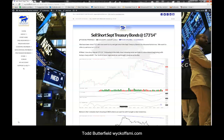Todd Butterfield, WyckoffSMI.com. We want to go over a trade that we recommended to our pro trader subscribers on the treasury bonds, which we were able to identify with our Pulse of the Market charting software using our Wyckoff tools: price, OP, force, and technometer.